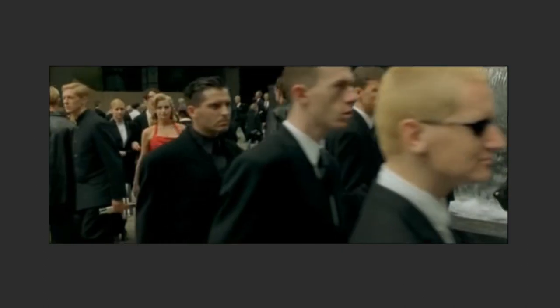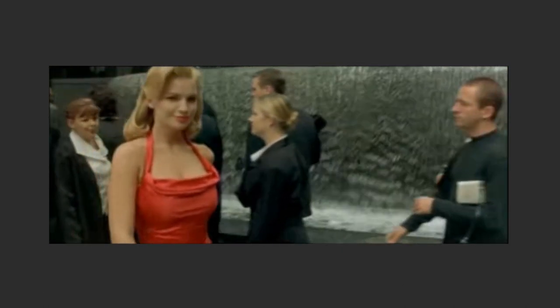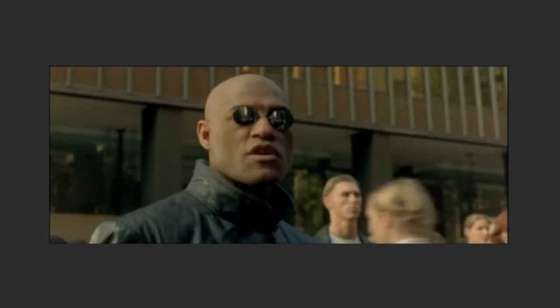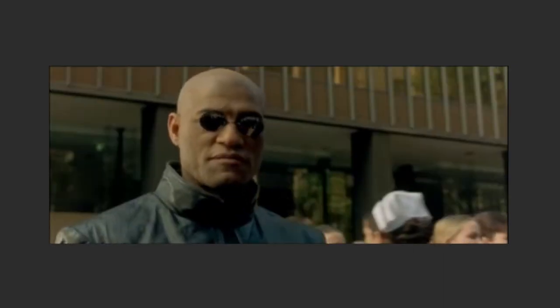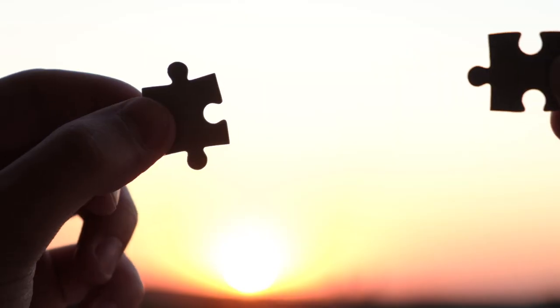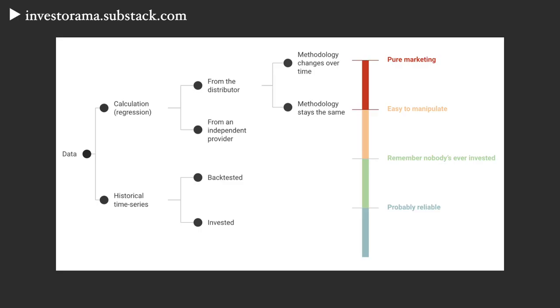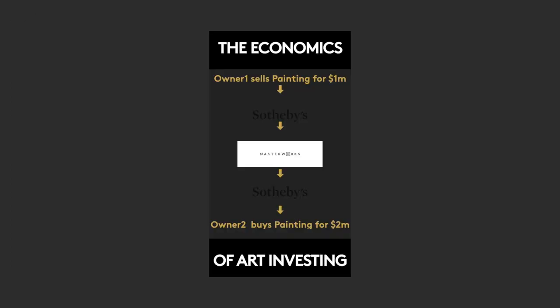What does that tell us about new asset classes, illiquid assets in particular? Well, viewers of this channel should know that you need to look at the data in a critical way. Being able to produce a chart doesn't mean that's a performance that you can deliver. If you want to know more, there's a link in the description with a framework for assessing investment data. And if you're interested in Masterworks in particular, I've also made a video about their fees.